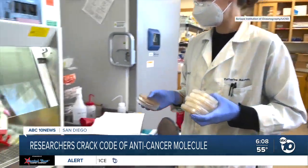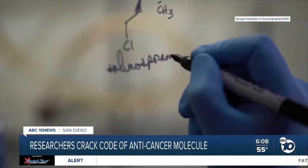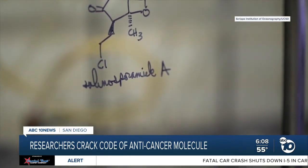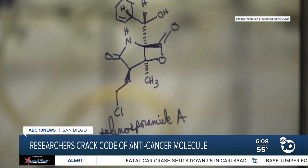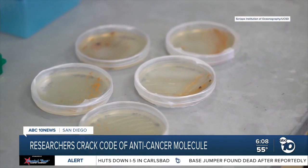In this lab at the Scripps Institution of Oceanography, researchers have spent 20 years trying to crack the code of a molecule called selenosporamide A. It comes from a bacteria in the ocean and has been shown to cure brain cancer. They want to know how that bacteria makes that molecule.